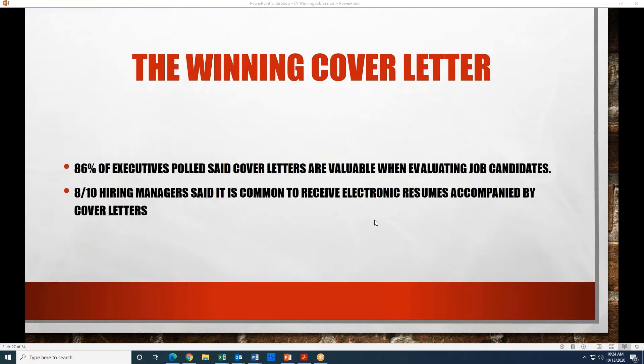Just a couple of stats here: 86% of executives said that cover letters are valuable when evaluating job candidates. That's really high — it gives them an opportunity to see how you express yourself in a way other than just your resume. Also, 8 out of 10 hiring managers said it is common to receive electronic resumes accompanied by cover letters. So primarily, if you're emailing a resume to someone, you can email a cover letter just as well.